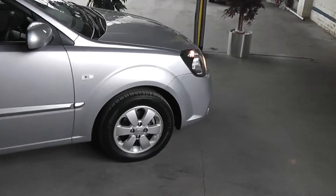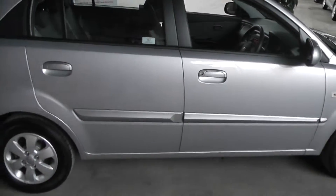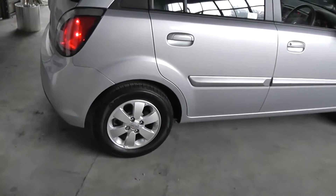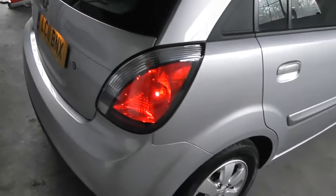The car has 4 alloy wheels, side indicating repeaters, and side protection door trims. All the alloys are in excellent condition. The tyres are really in between 6 and 7 millimetres. The specification on this car is absolutely excellent.